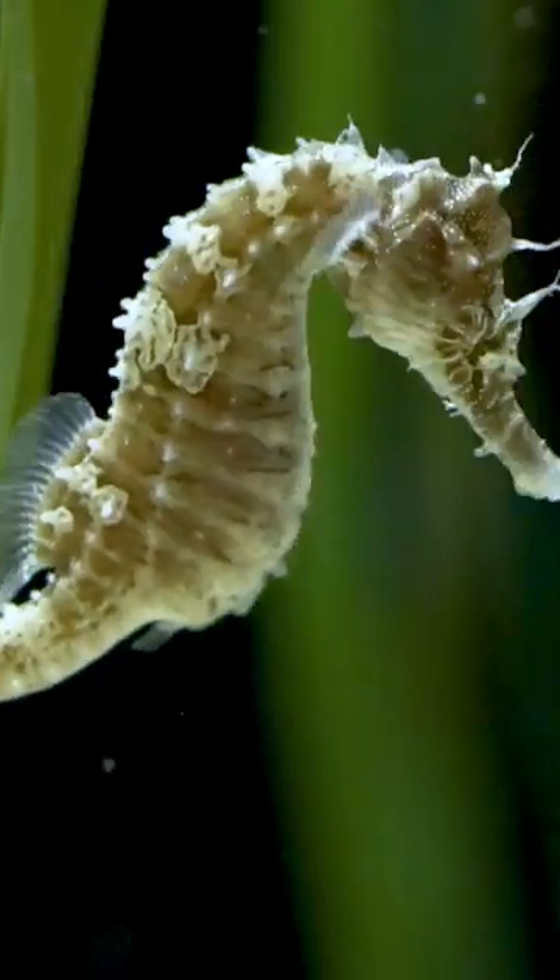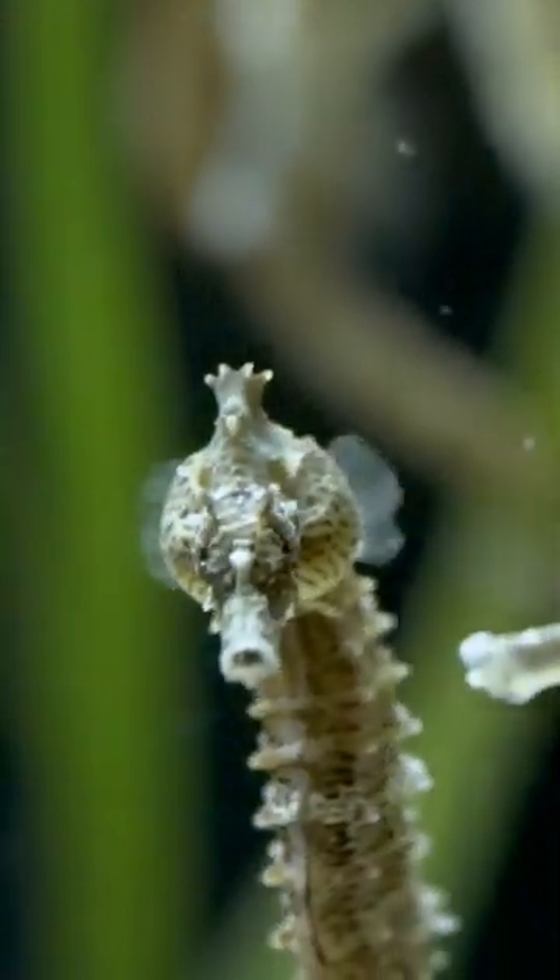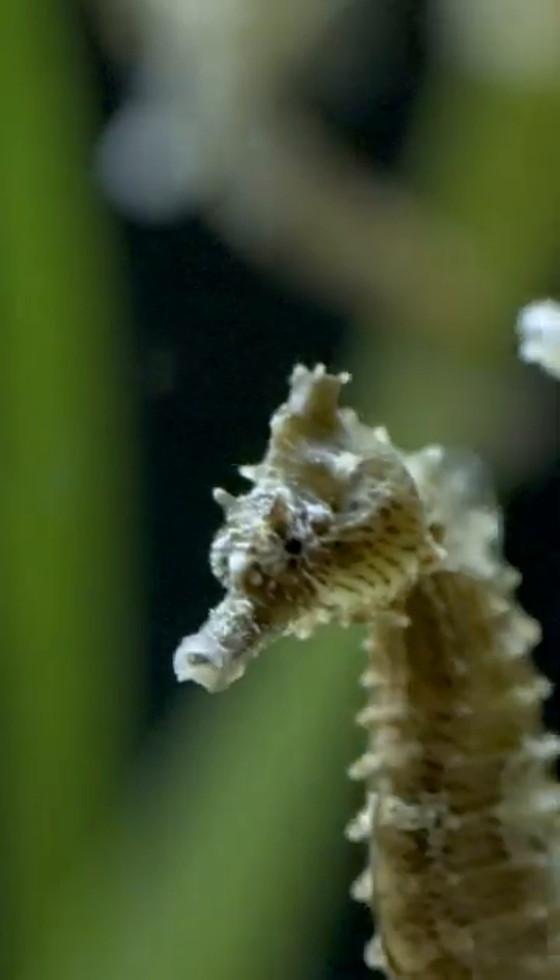These guys are very cool animals. They are here at the Toledo Zoo, so you're welcome to come check them out anytime.